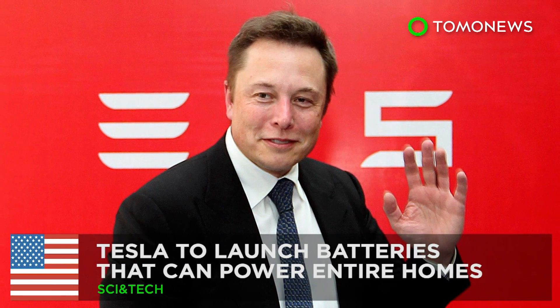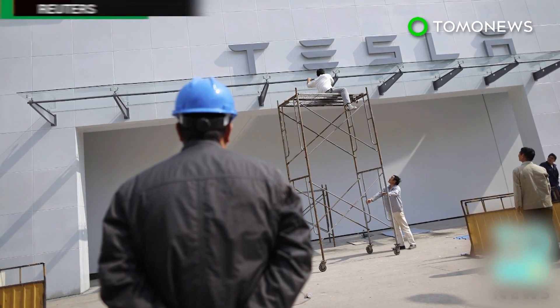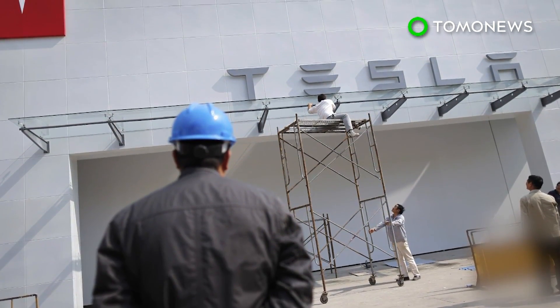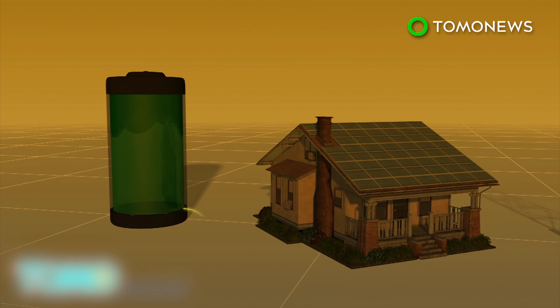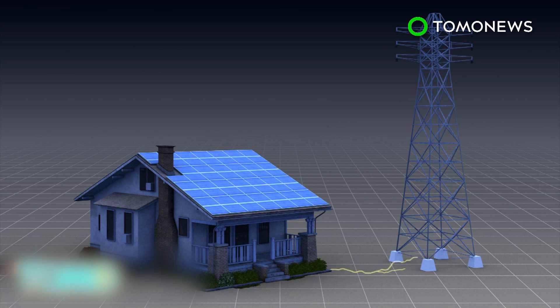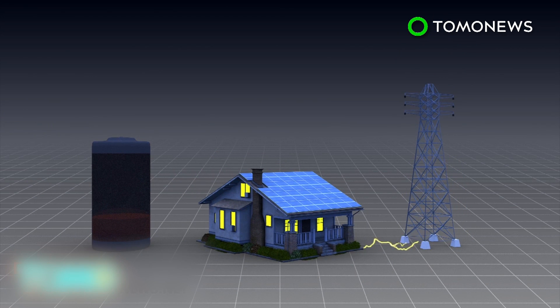Tesla is developing a battery that can power homes with stored solar energy so that users do not need to draw power from the electrical grid. Tesla's home battery charges during the daytime when solar power is plentiful. Homeowners can use the energy stored in the battery and do not need to draw power from the electrical grid during peak hours. Users may then switch back to the electrical grid during off-peak hours when electric rates are cheaper.